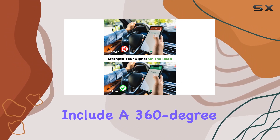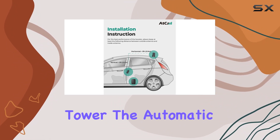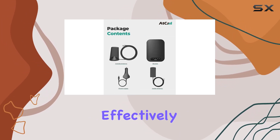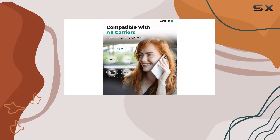Even in remote areas where signals tend to be weaker, the device's advanced features include a 360-degree signal reception capability, ensuring it optimally captures signals from the nearest tower. The automatic gain control is a game changer, constantly adjusting to provide you with the best possible signal, effectively putting an end to those frustrating moments of weak or lost connectivity.